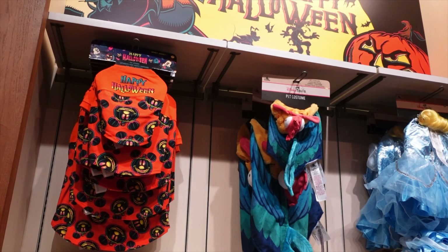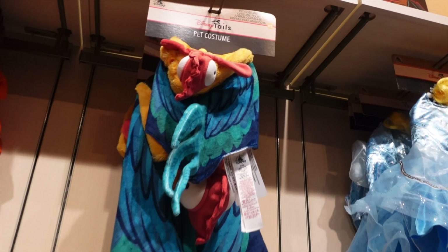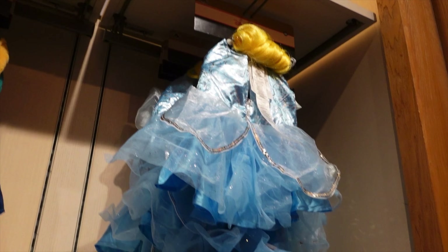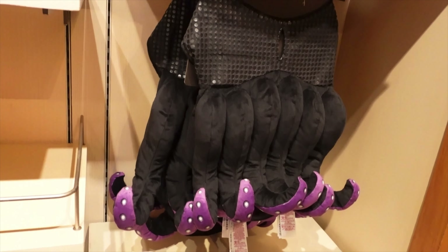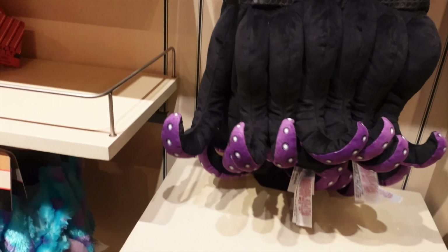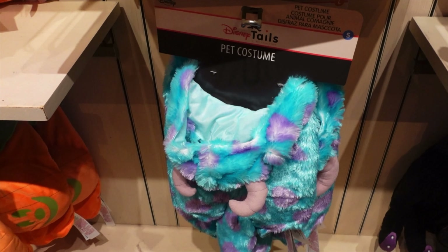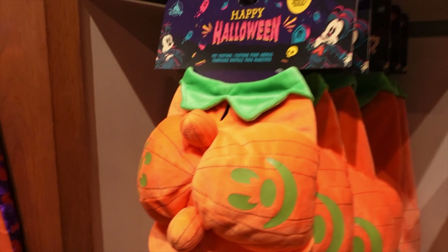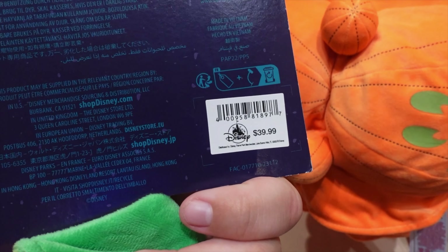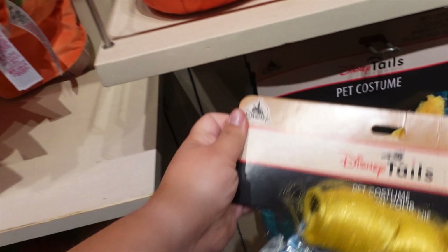Look at all the dog costumes! You can match your dog — they've got Heihei, Cinderella, Ursula, Sully, and of course the Mickey Pumpkin. I can see my little dog in these. They're all $39.99.